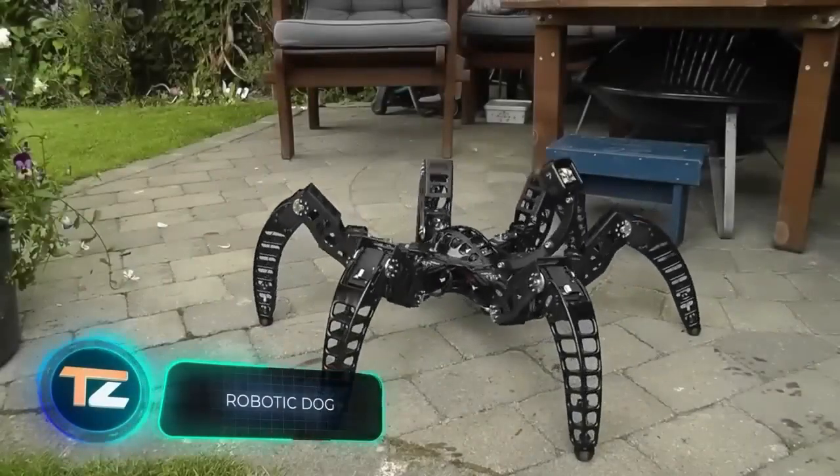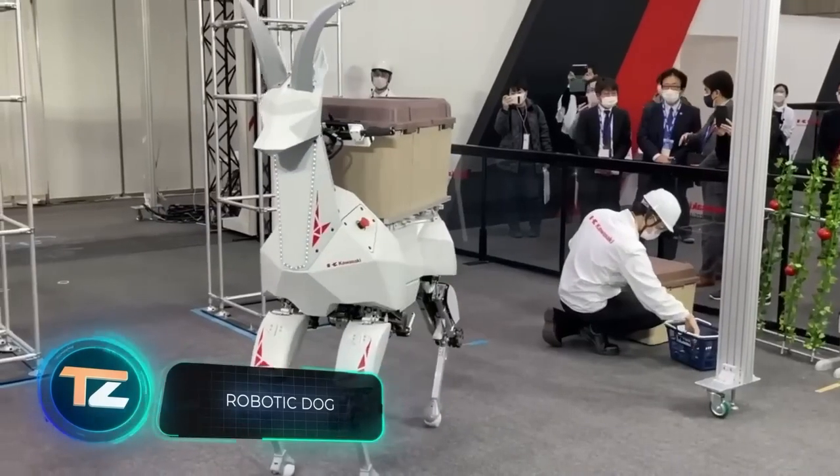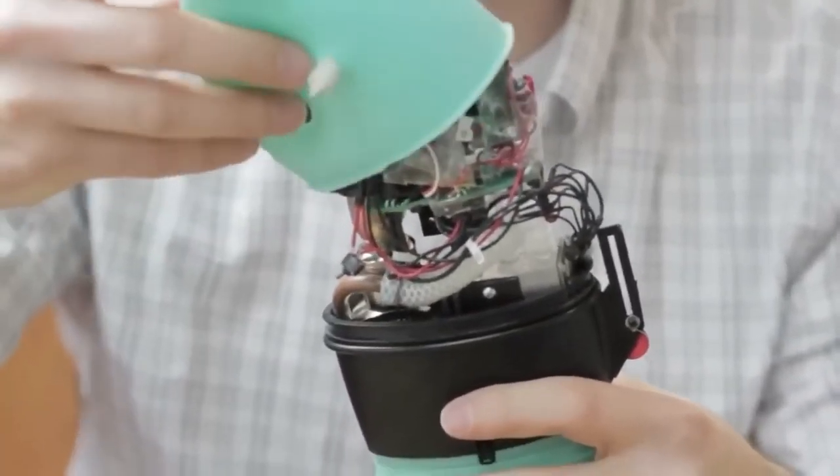We are living in the 21st century. Engineers are testing flying cars, drones are delivering pizzas, and scientists in the US have taught AI to determine a patient's race through x-rays.